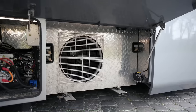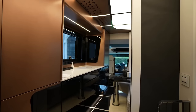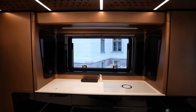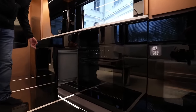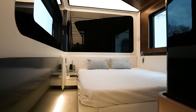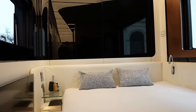Dimbell motorhomes are available in a variety of models, but all share some common features. All Dimbell motorhomes have a spacious living area with a comfortable sofa and dining table. The kitchen is well-equipped with all the appliances you need, including a refrigerator, stove, and dishwasher. The bedroom is also spacious and features a comfortable bed, wardrobe, and nightstands.